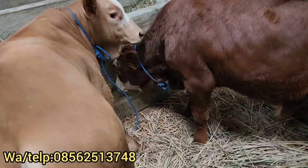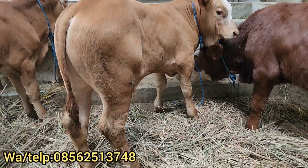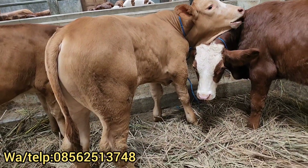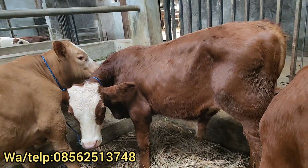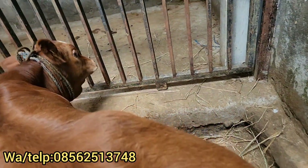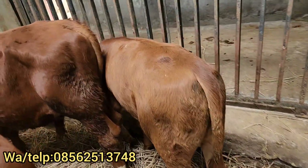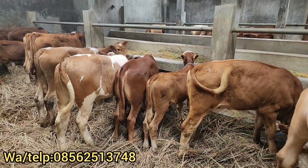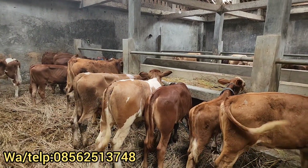Di sebelah sini ada limosin calon jumbo dulur. Ini mantap, kakinya juga joss-joss dulur. Ini ada harga Rp14.750.000, insya Allah prospek jumbo ya dulur. Yang ini ada harga Rp15.500.000, dan ini ada harga Rp11.000.000 lebih tinggi dulur. Bagus limosinnya dulur, mantap. Kita lanjutkan review yang sebelah sana, dan ada kita review juga bakalan nanti. Simak terus video ini dulur.